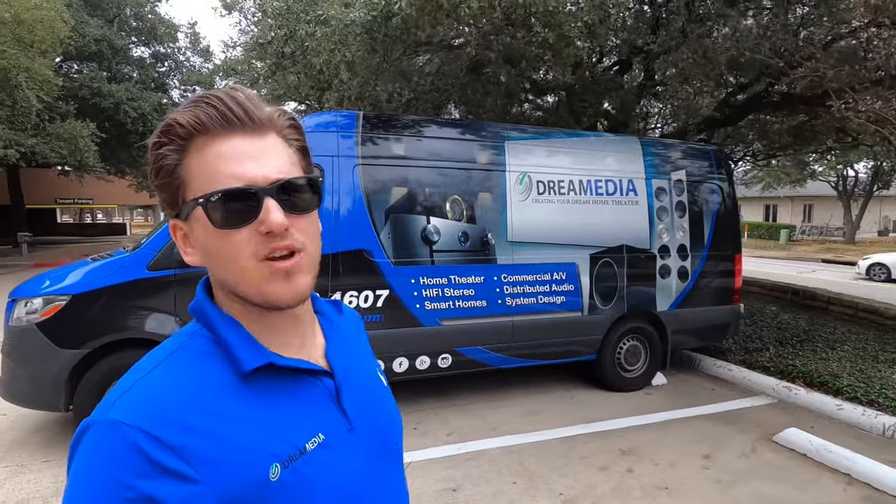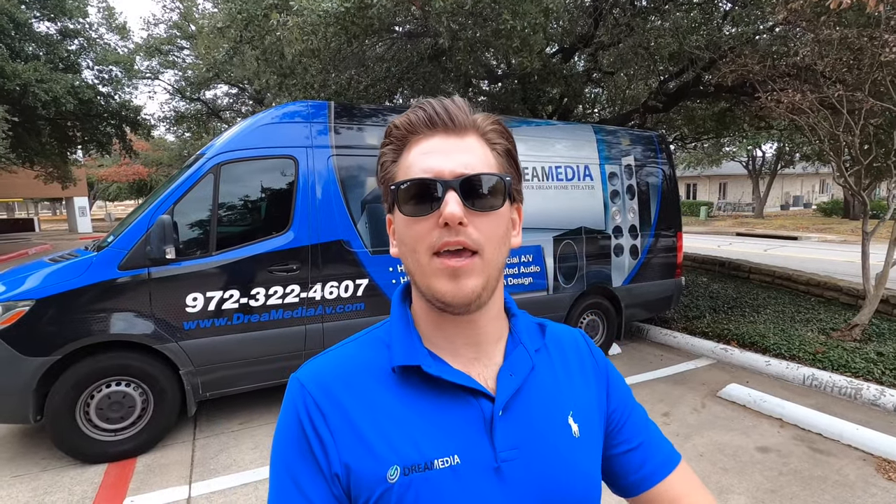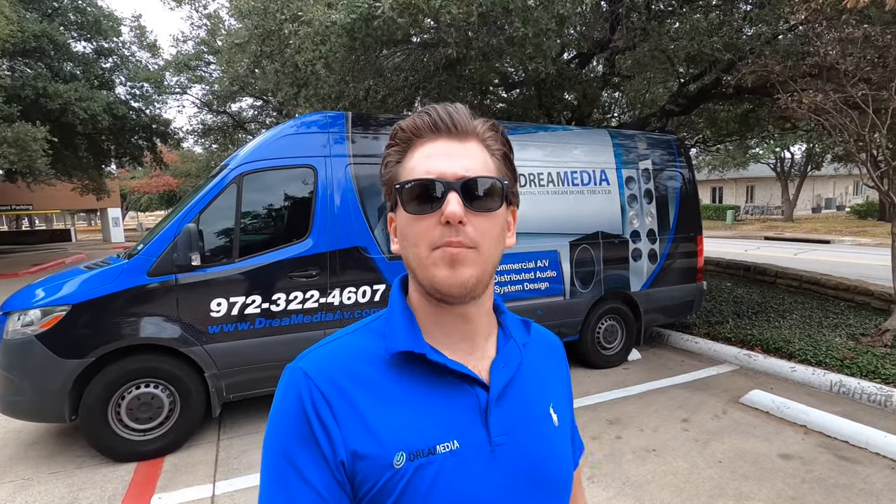They have the whole floor for their company and we did distributed audio throughout, mounted a bunch of TVs, a bunch of good stuff like that. You guys know that residential is our specialty — hence the home theater — but you guys run businesses and everybody's got to work. So if you do have an office space or something for your business that you'd like us to do, give us a call. We'd be happy to help you out.